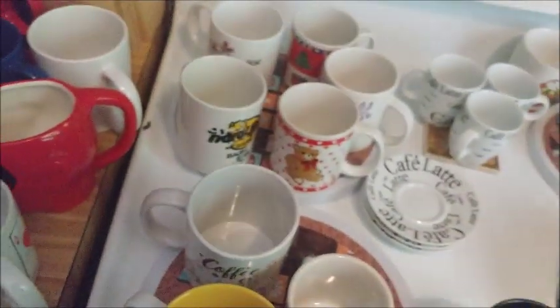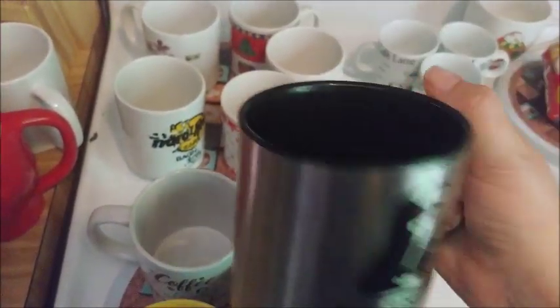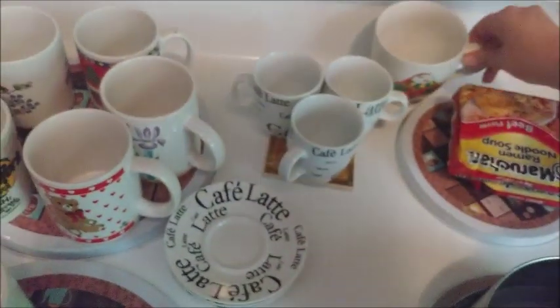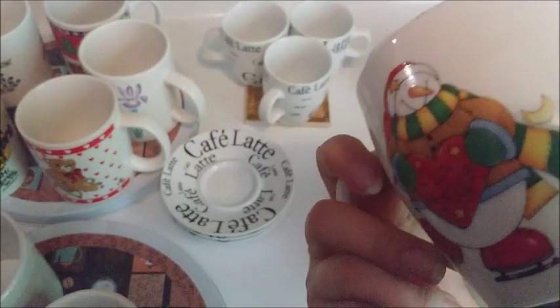This one is a self-stirring Star Wars mug — you push the button and it stirs on its own, but I think the batteries are dead. There's another Christmas one that says 'I love winter' — very cute.